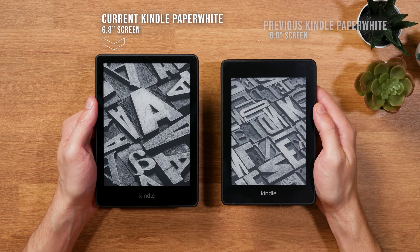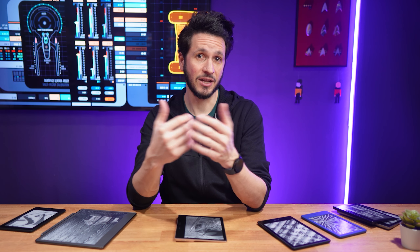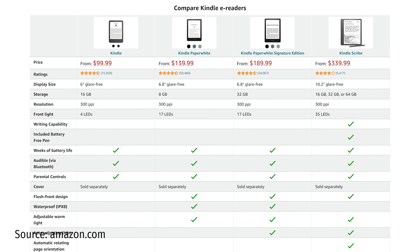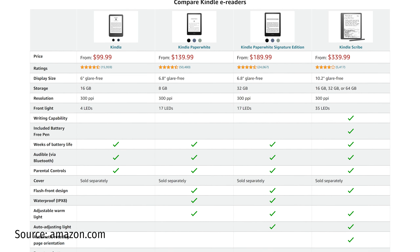So while Amazon didn't officially announce a discontinuation of the Oasis yet, their removal from the Kindle comparison table on the Kindle overview page definitely points to the model also being removed from the entire lineup.